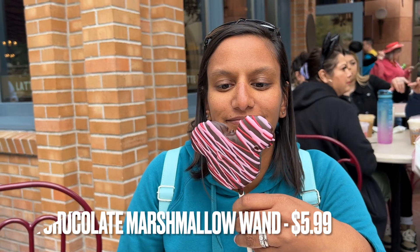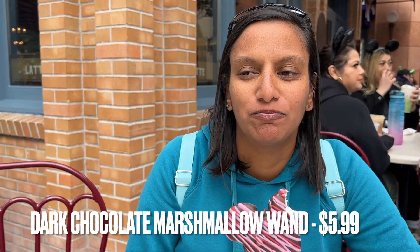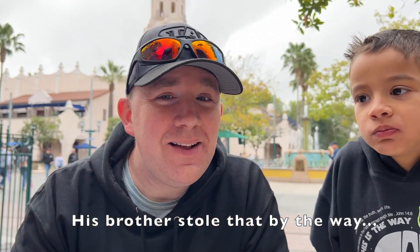This is the dark chocolate marshmallow wand. Amy's going to take a bite. This whole thing is marshmallow as opposed to just the ear. You can definitely taste the dark chocolate. Amy actually really likes this one. I really don't like marshmallow, but the dark chocolate is very good. If you love marshmallows, especially with dark chocolate, you are going to love the marshmallow wand.